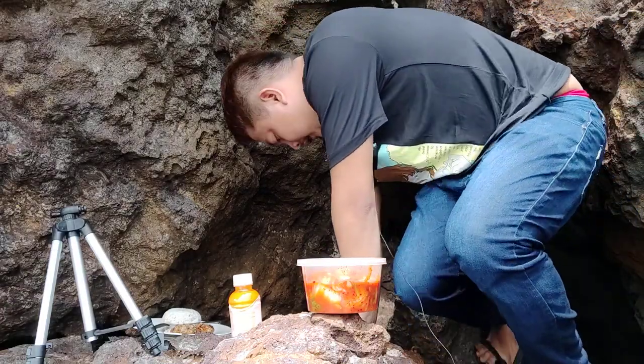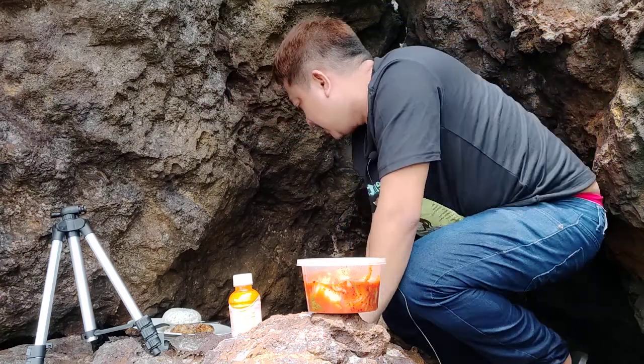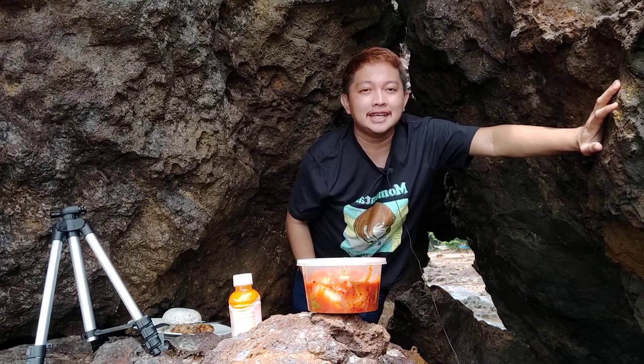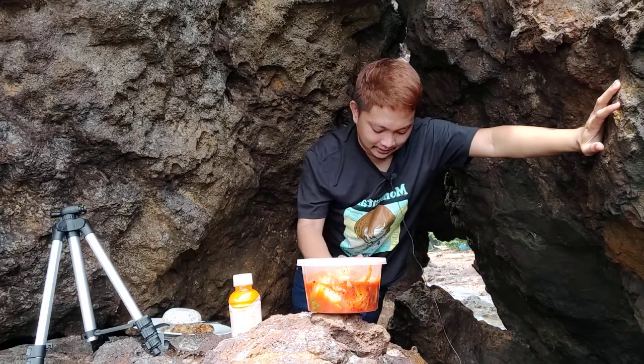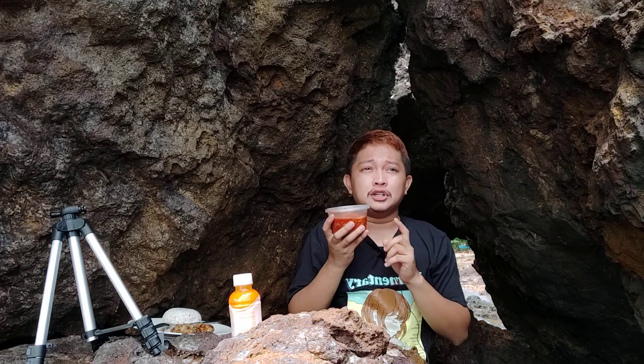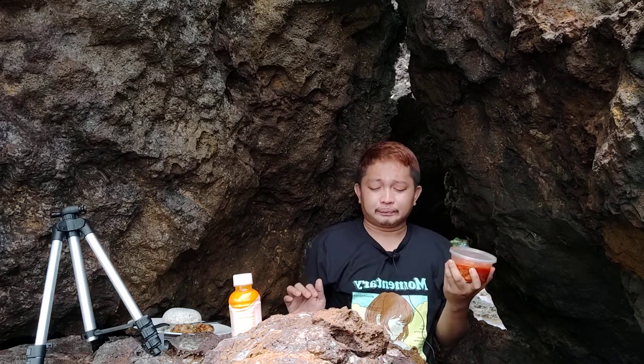Hi guys, welcome back to my channel! For today's content we are here again in our place where we do most of our vlogs, especially eating vlogs. I'm back again with another food tasting vlog, and for today's content it's very different since I am going to taste a Korean cuisine. We have kimchi — I actually bought this from a homemade store in our town, and it is actually my first time to be able to taste a Korean food, which is kimchi, since common Filipinos like us especially living in a faraway island.